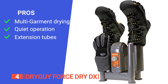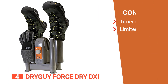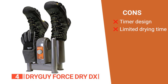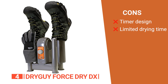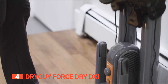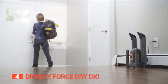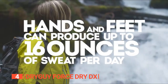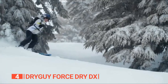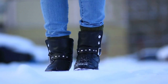Its pros are quick and efficient drying for up to four garments simultaneously, quiet operation, and extension tubes for taller boots. Its cons are that the thickness and angle of the timer dial make it hard to grab, and one to three hours may not be enough to dry thick neoprene-lined boots. The Dry Guy Force Dry DX's thoughtful design, versatility, and ease of use make it a valuable addition for anyone wanting to extend the life of their shoes, especially in challenging weather conditions.